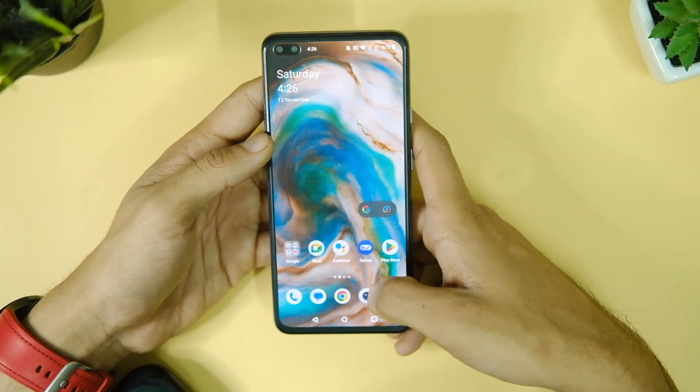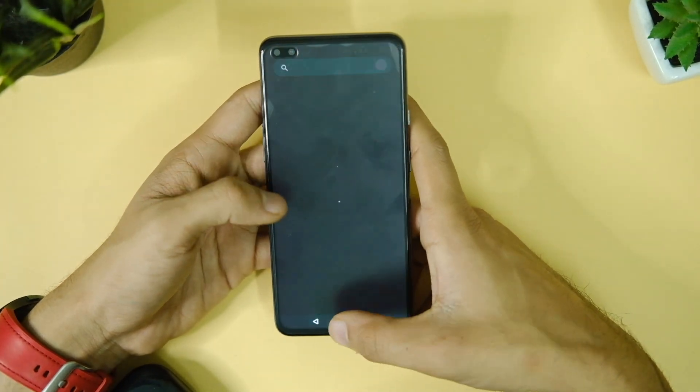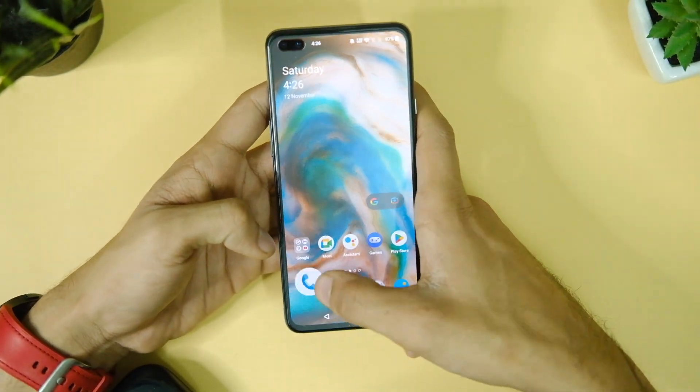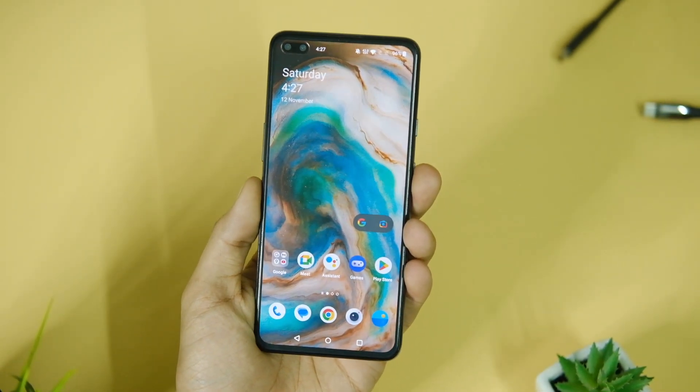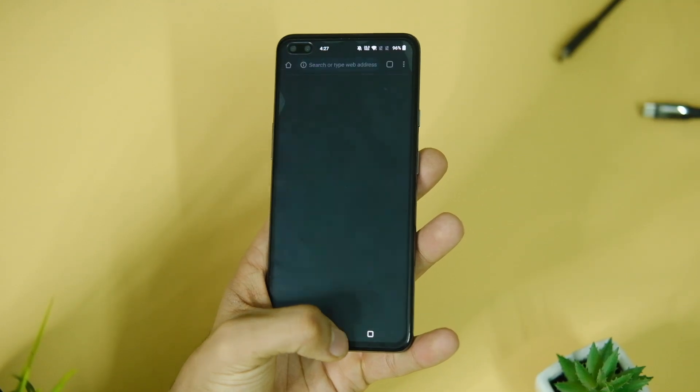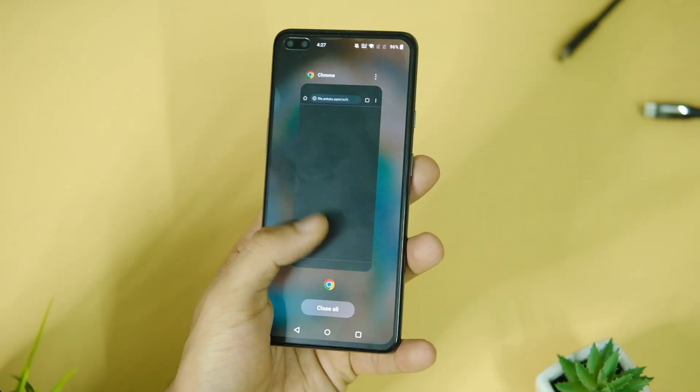So that's pretty much it for now. This was a short video on the OnePlus Nord OxygenOS F.16 update. If you do end up liking this video, make sure to tap on the subscribe button and hit that like button as well. Thanks for watching and I'll catch you guys in the next one.